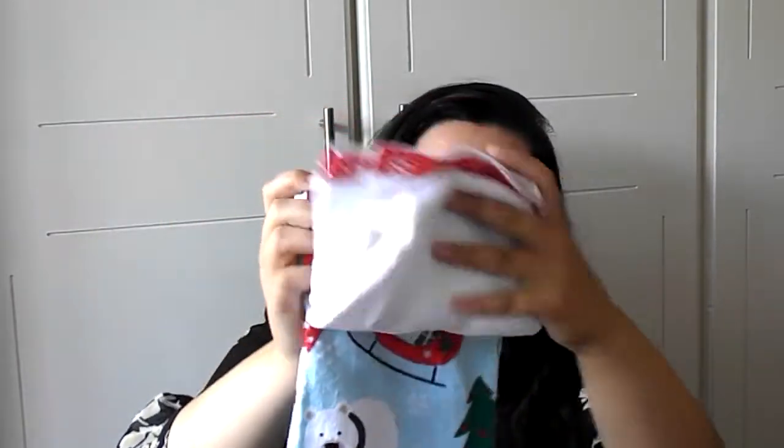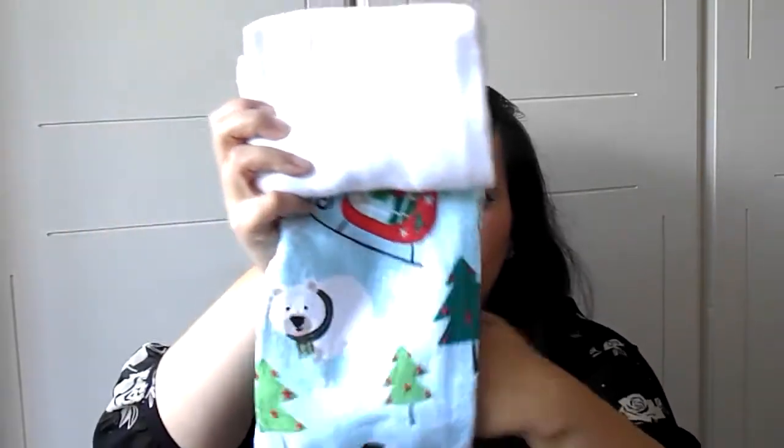And I got this red berry and jasmine candle for £1.00. Smells so good — you know how I love smelling stuff. Then these Christmas tea towels: this one's a snowman, and this one is like a polar bear, Christmas trees and a snowman. These were £3.00.